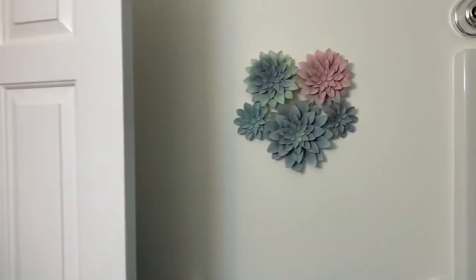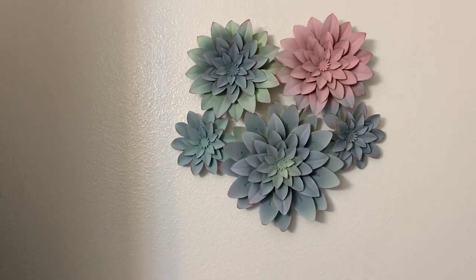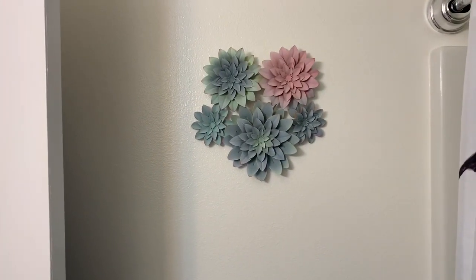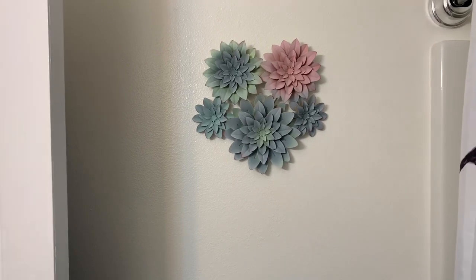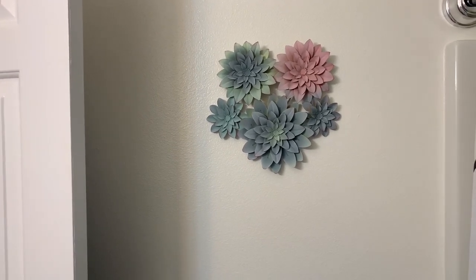I got this pretty piece also for half price at Hobby Lobby. It's just above my towel rack in the bathroom. I think I'm pretty much done. I may do something above that shelf — there's some space but it's not urgent.